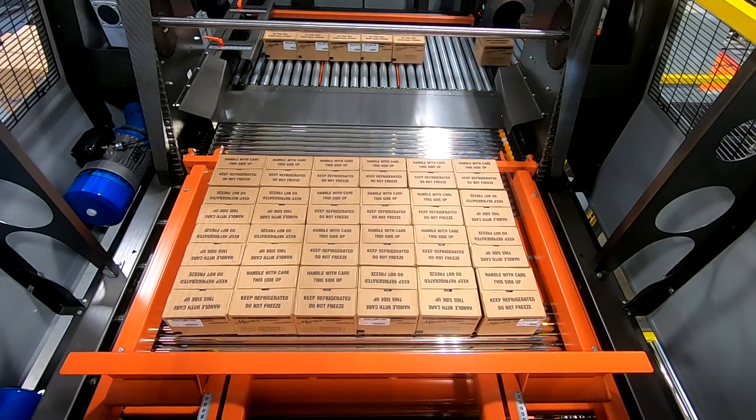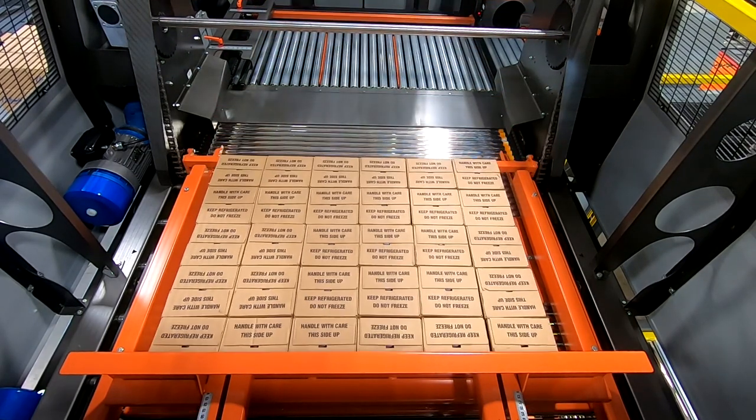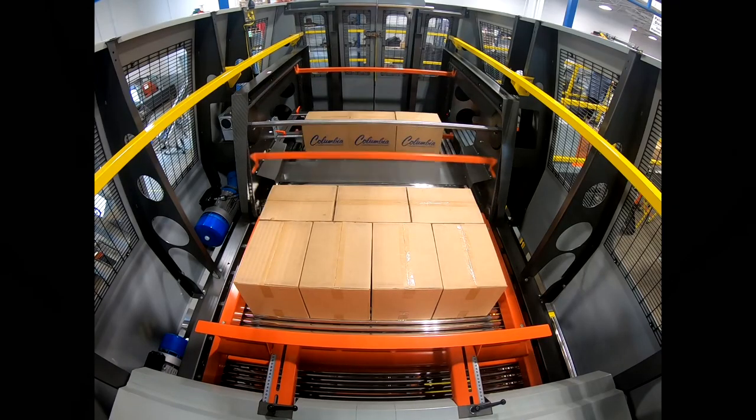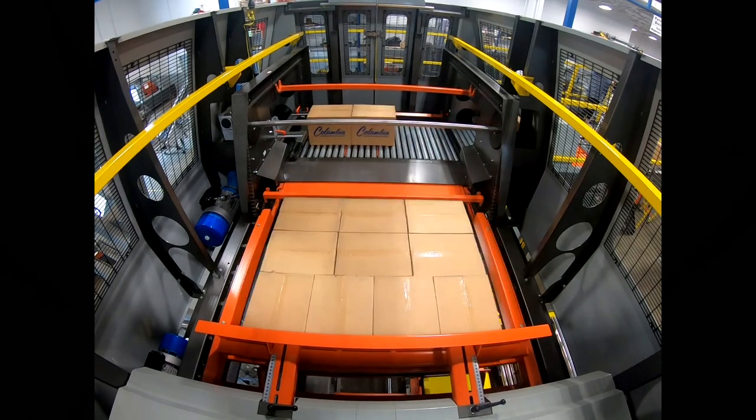Other enhancements of the HL4200 include an improved transition from the row former to the apron stripper by making it essentially level. This improves flexibility by allowing the HL4200 to handle small, high center of gravity cases with ease.